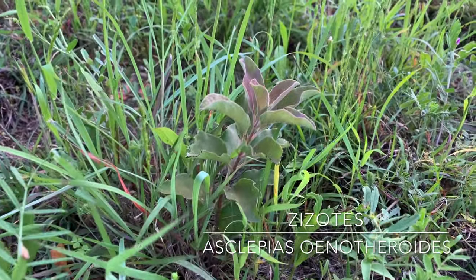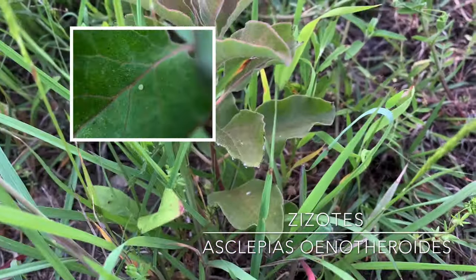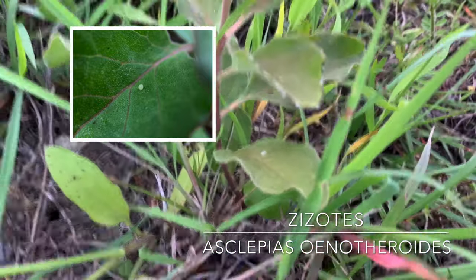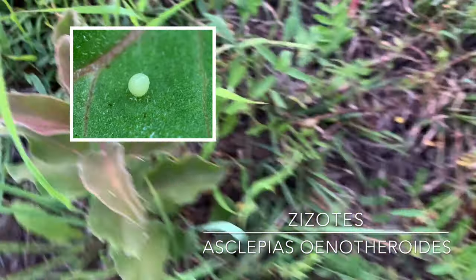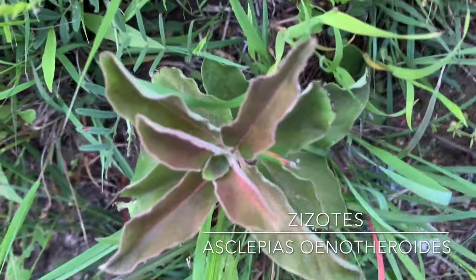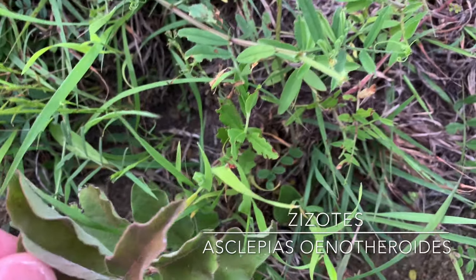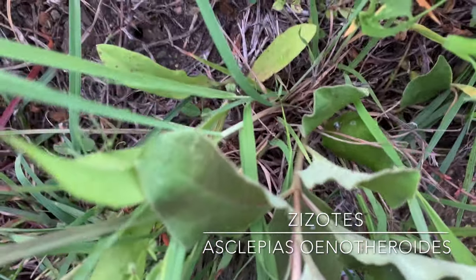Right here is a plant that is about 10 inches tall. This Zizotes plant had a monarch egg on it about four days ago, and I don't believe the leaves were chewed then, so the monarch probably came out of its egg, ate its egg, and then started eating the leaves. However, I don't see it right now — it either crawled off the plant to change instars, or maybe crawled over to a third plant which I never found.